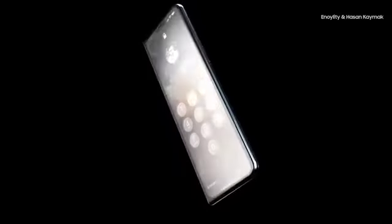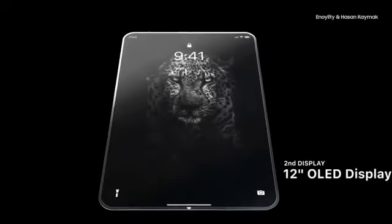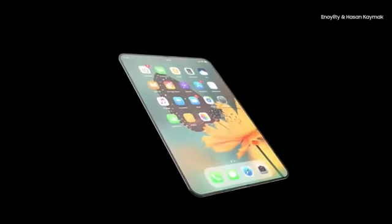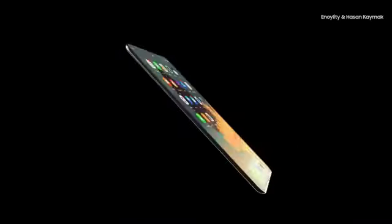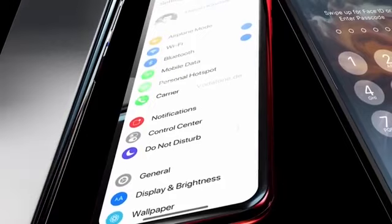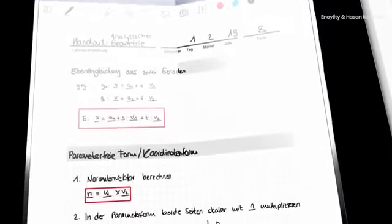Existing prototypes of folding phones have a number of drawbacks. For example, the bend axis is sensitive to low temperatures, which means you could easily damage it in freezing weather. Apple specialists have already patented a solution to this problem: an integrated sensor that will monitor the air temperature and heat the bend axis if necessary. So it is possible that foldable phones by Apple will soon become a reality and once again revolutionize the smartphone market.